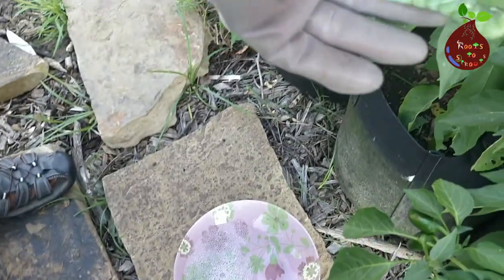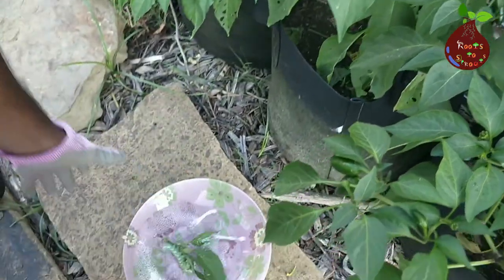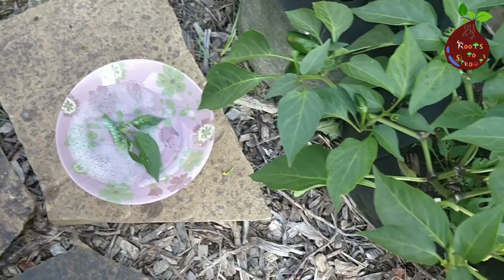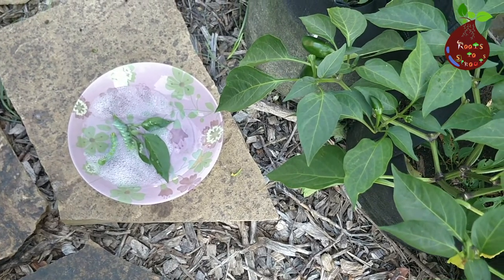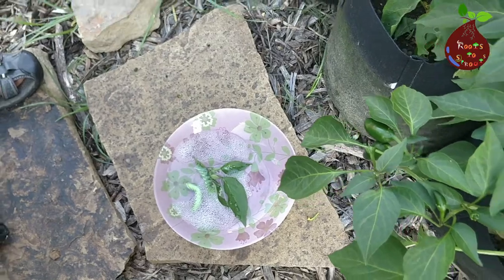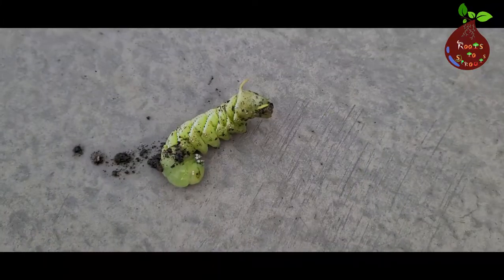Let me tell you the different ways to get rid of this. One simple and easy way is to hand-pluck them and put them in soapy water. They will die because of the soap. I hate to smash them, so I just pluck them from the plant, put them in soapy water, and they die within maybe a minute.